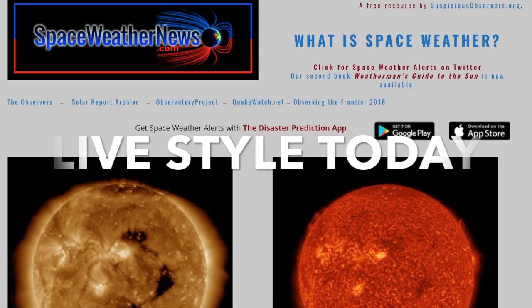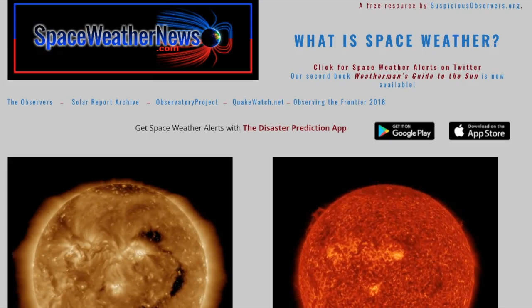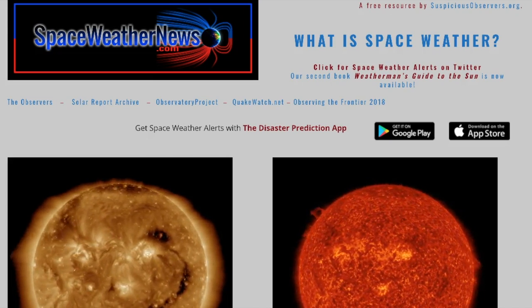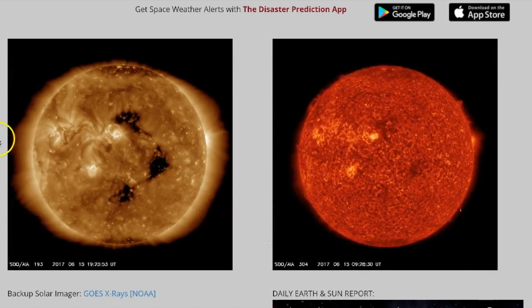Good morning folks. We're going to be doing a little lifestyle morning news again so you can see some of the things that go into the morning news, and then a little bit later in the show we're going to have a little blast from the past. But let's get started here at spaceweathernews.com.